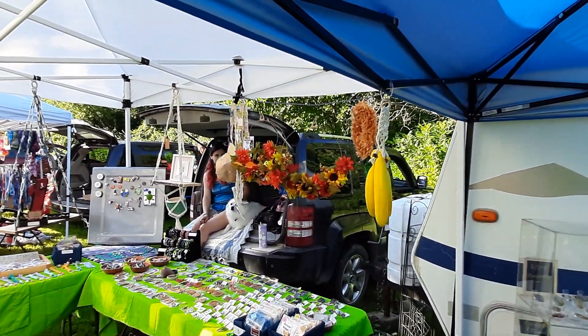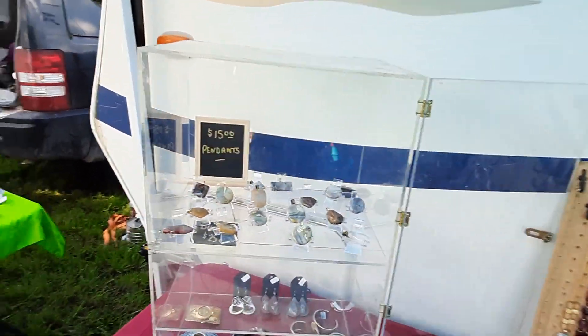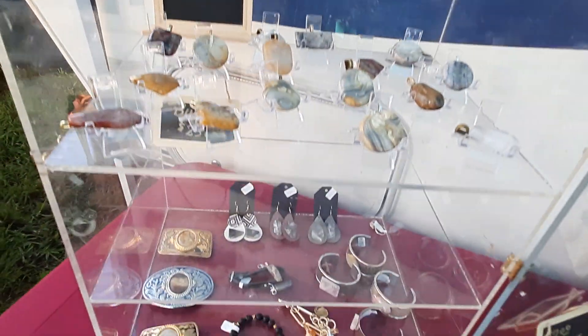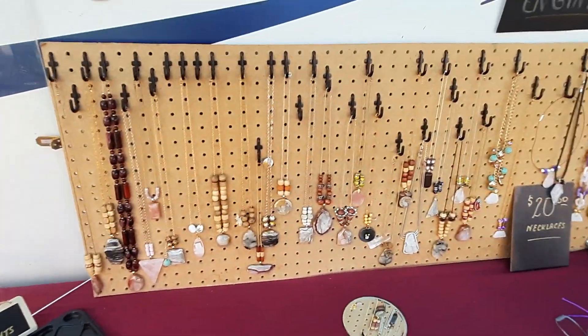Got the grand puppy there. Mama's got her jewelry up here for sale. Got some nice pendants cut out of local stone. Reasonably priced, I'd say.